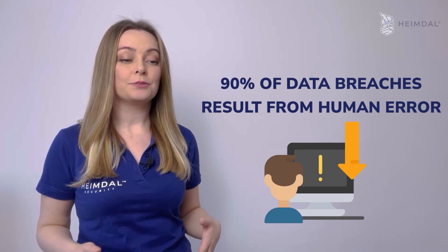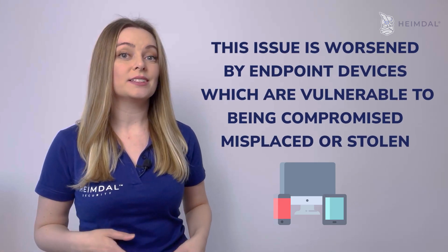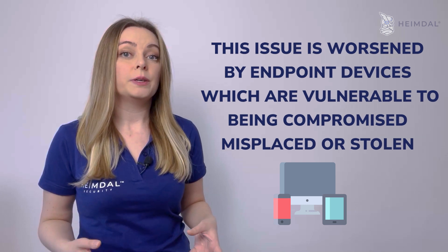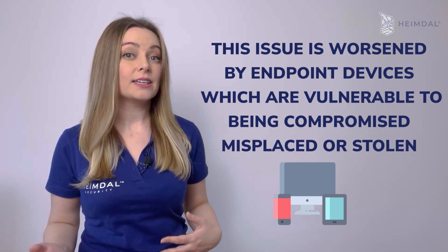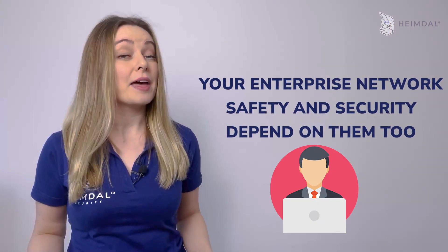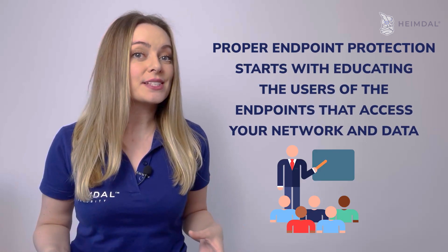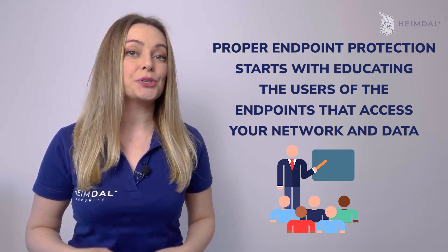One: user training. A recent study shows that 90% of data breaches result from human error. The issue is worsened by endpoint devices which are vulnerable to being compromised, misplaced, or stolen. Because employees are in charge of the computers and mobile devices they use to do their job, it's safe to say that your enterprise network's safety and security depend on them too.